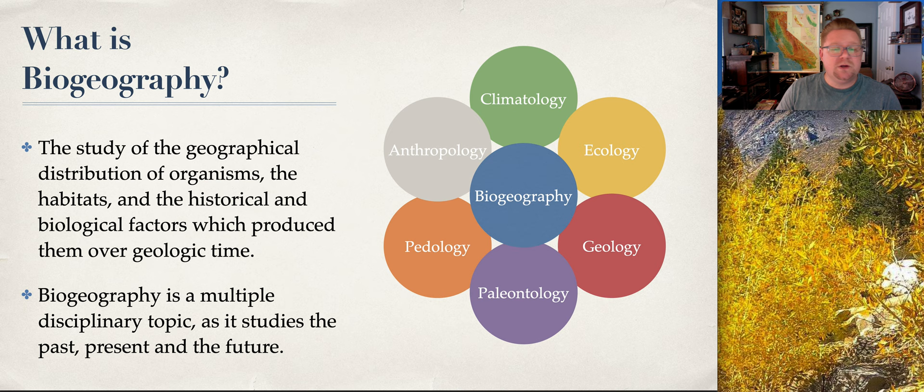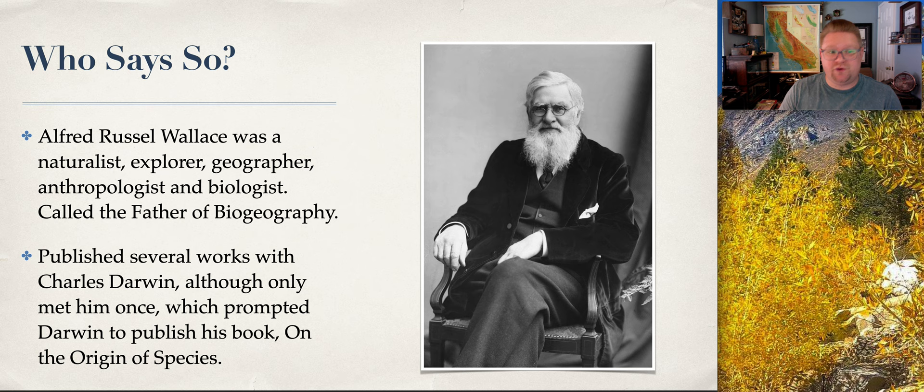Alfred Wallace was a naturalist, explorer, geographer, anthropologist, biologist, and even a geologist. He was considered the father of biogeography. What's interesting is that he published a lot of work looking at biogeography around the world. Many of his works went alongside Charles Darwin, whom he only met once in person. The fact that he was able to do all this research and publish so much really pushed Charles Darwin to publish his book on the origin of species.